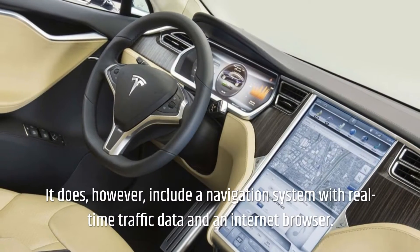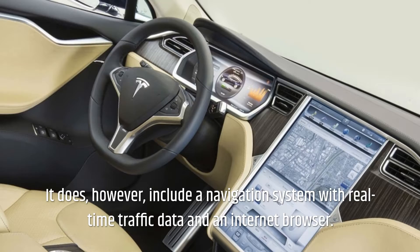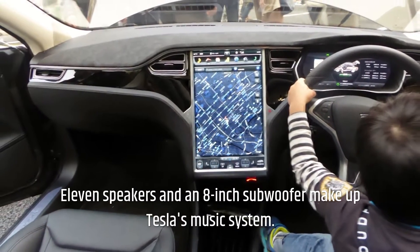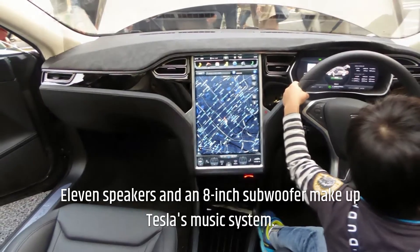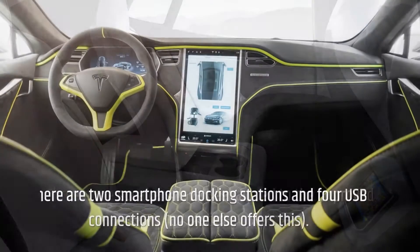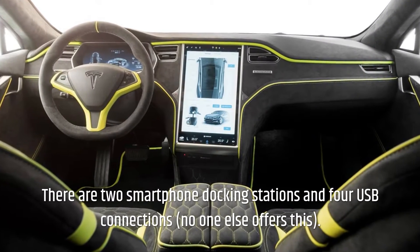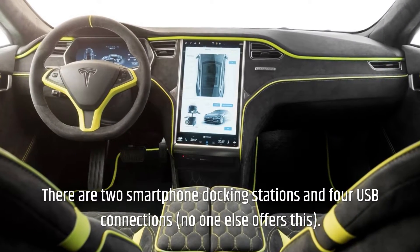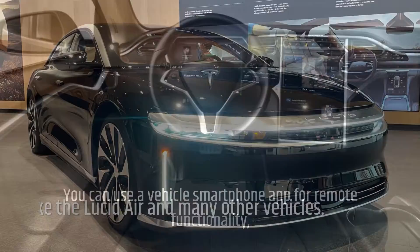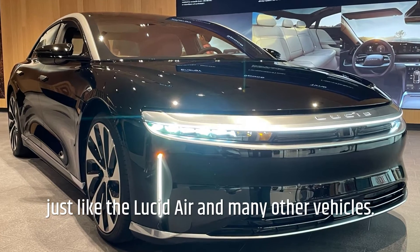It does, however, include a navigation system with real-time traffic data and an internet browser. 11 speakers and an 8-inch subwoofer make up Tesla's music system, with three more speakers added to the improved system. There are two smartphone docking stations and four USB connections. You can also use a vehicle smartphone app for remote functionality, just like the Lucid Air and many other vehicles.